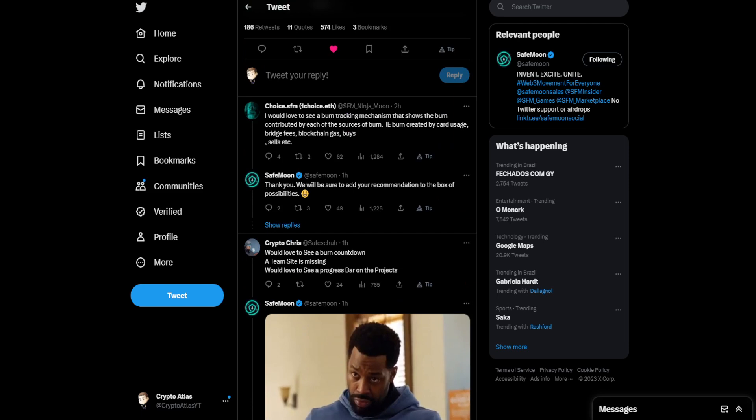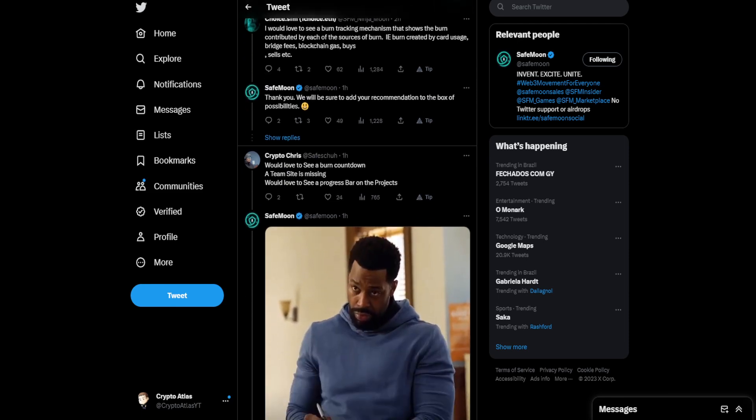Down below, Choice says: 'I would love to see a burn tracking mechanism that shows the burn contributed by each of the sources of burn — i.e., burn created by card usage, bridge fees, blockchain gas, buys, sells, etc.' SafeMoon did respond to some of these posts, saying: 'Thank you, we will be sure to add your recommendation to the box of possibilities.'